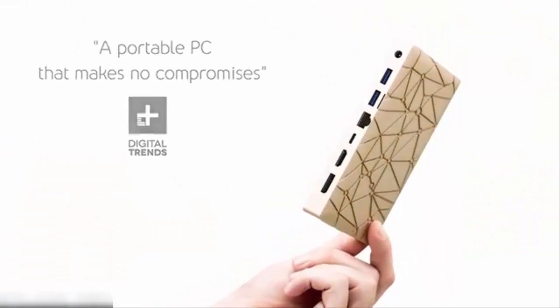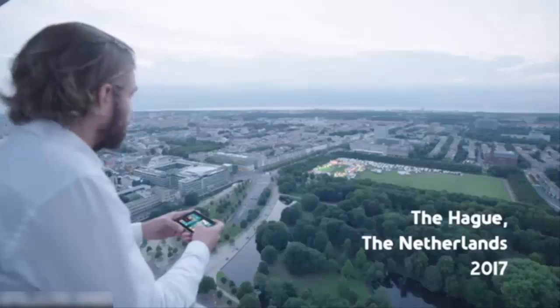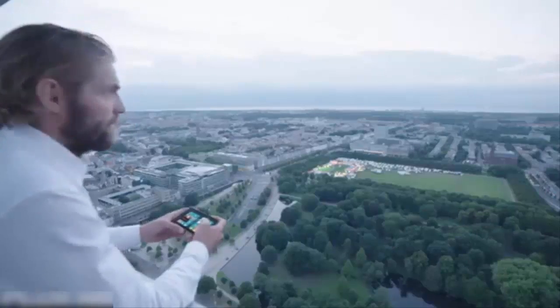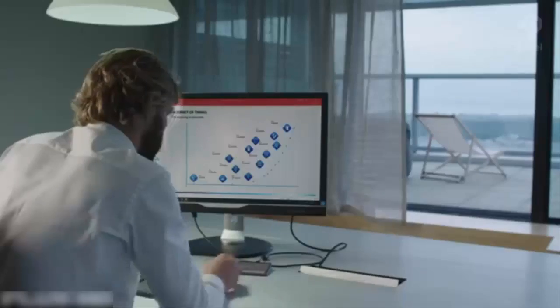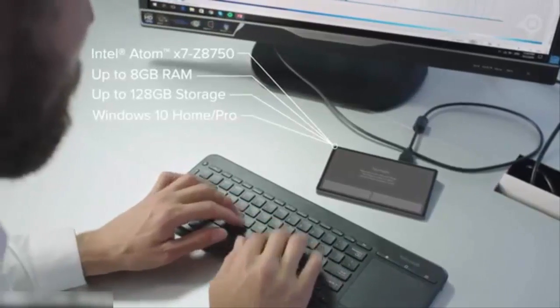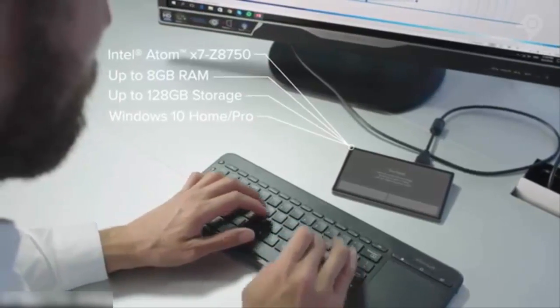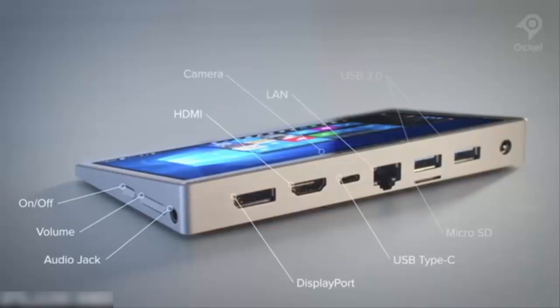This is the Ockel Sirius-A, the world's most versatile Windows 10 mini PC ever created. It's a complete desktop PC equipped with powerful hardware components for optimal performance. Wired and wireless options enable you to create a comfortable workspace within seconds.